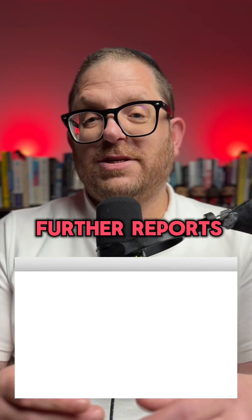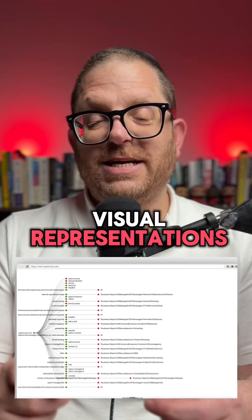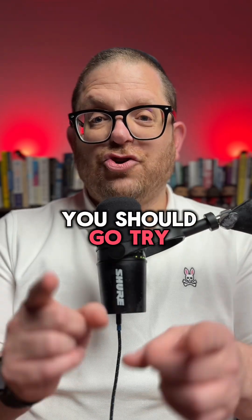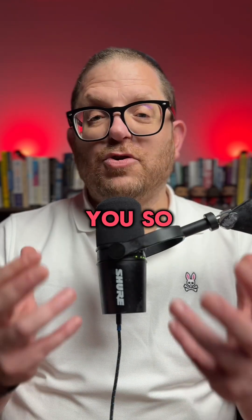You can start getting further reports, you can start seeing visual representations and a whole lot more. If you're serious about SEO you should go try this tool yourself because it will help you so much.